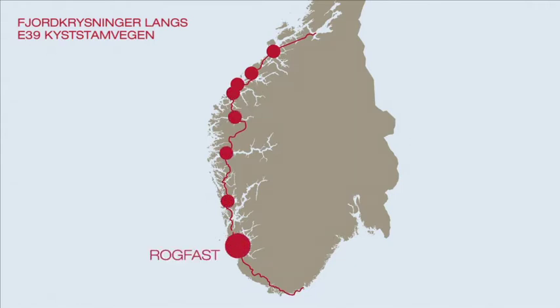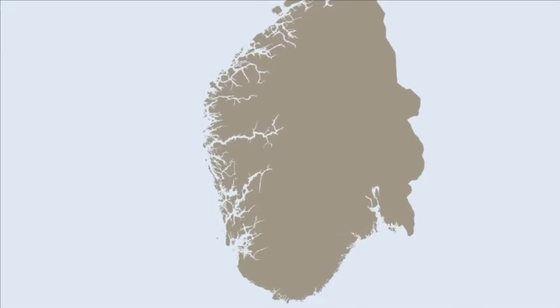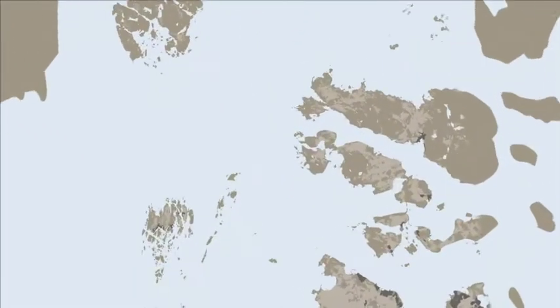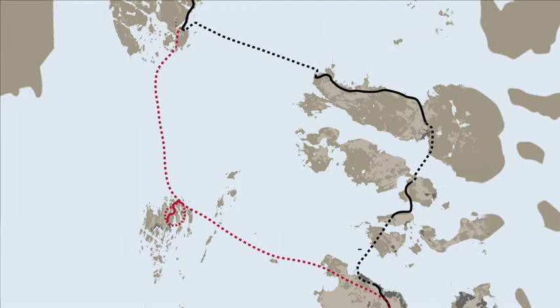Rogfast is the name given to one of these crossings — the deep Boknafjord, north of Stavanger. A 27km crossing will be made using two road tunnels side by side. From the Stavanger end, a shorter section will come to land on the island of Kvitsøy, before diving down to the longest section, which at its deepest will be 390 metres below sea level.